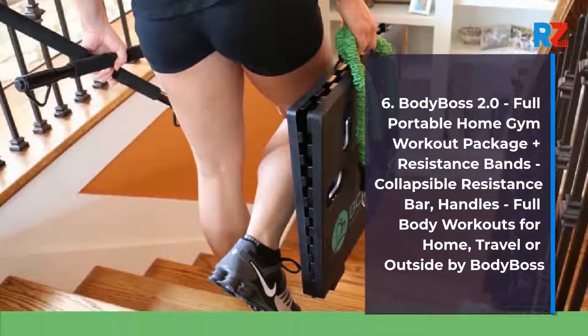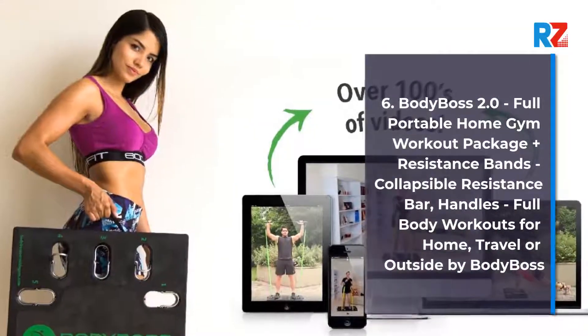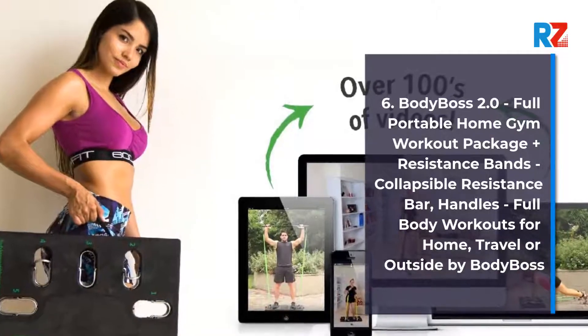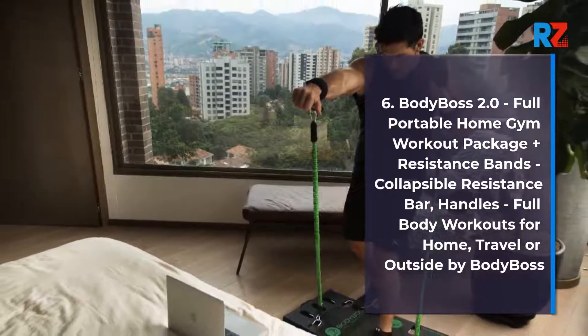Number 6: Body Boss 2.0 — Full Portable Home Gym Workout Package Plus Resistance Bands, Collapsible Resistance Bar, Handles. Full Body Workouts for Home, Travel or Outside by Body Boss.